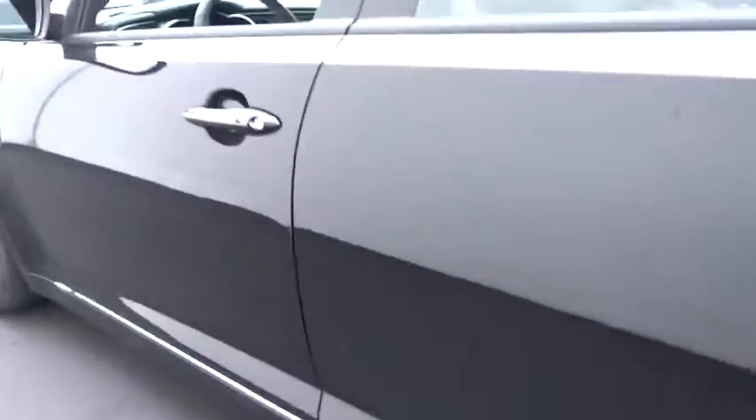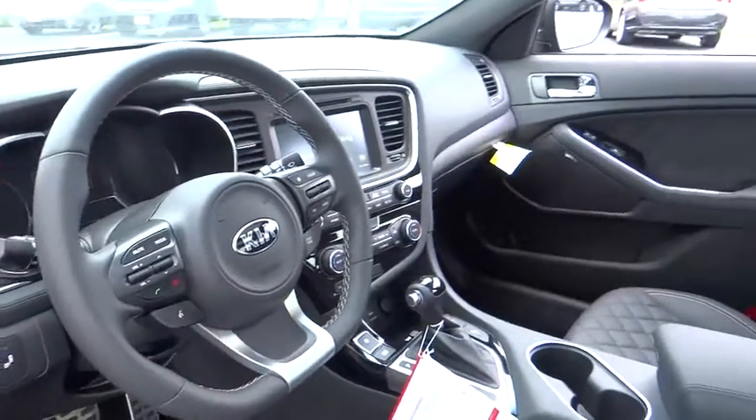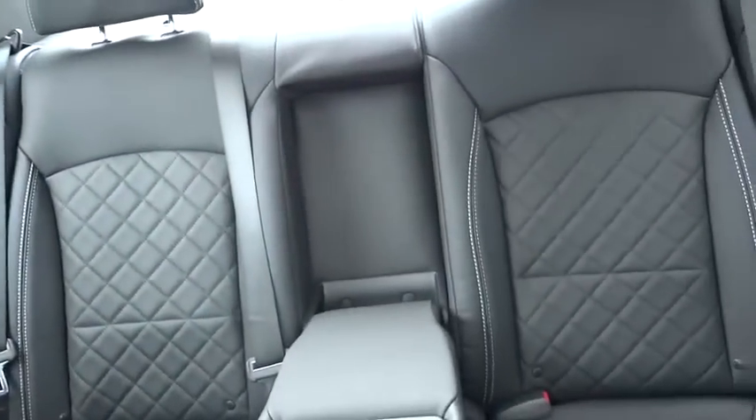Steering wheel audio controls, keyless entry, navigation system, power passenger seat, backup camera, traction control, anti-lock braking system, moonroof, leather wrapped steering wheel, adjustable steering wheel.